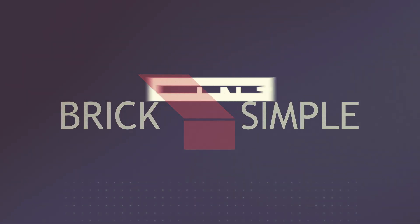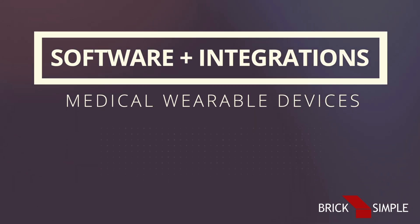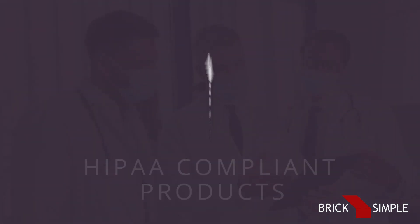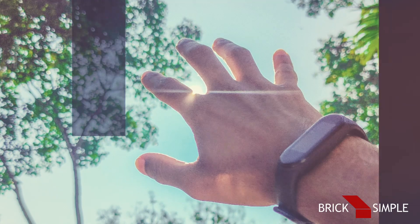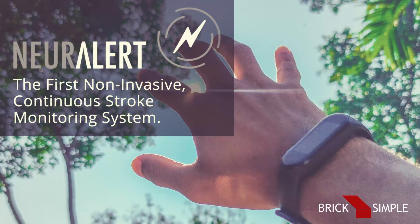At BrickSimple, we specialize in building software and integrations for medical wearable devices. Our team has over 20 years of experience architecting solutions for HIPAA-compliant products in FDA-regulated spaces, such as Neuralert, the first non-invasive, continuous stroke monitoring system.